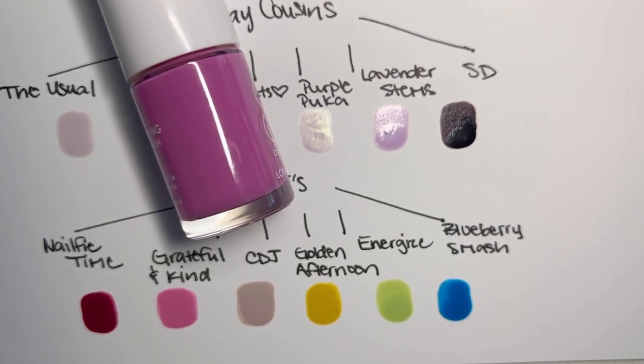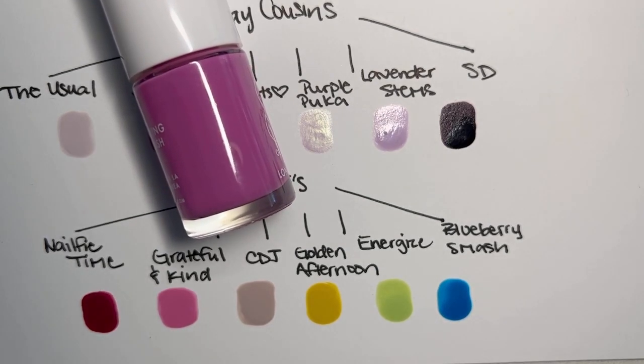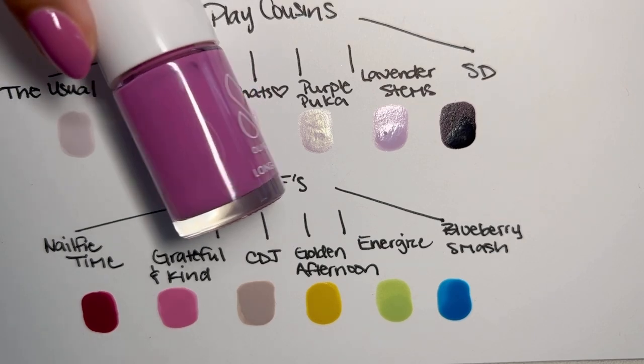That would be Bougainvillea — however you want to say it. There's only one way to spell it now. We know that.